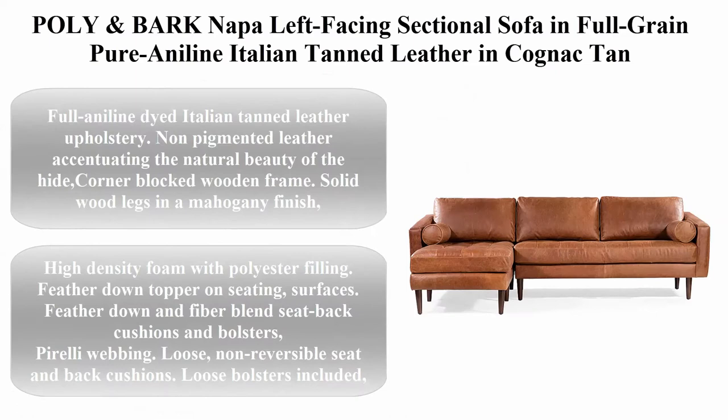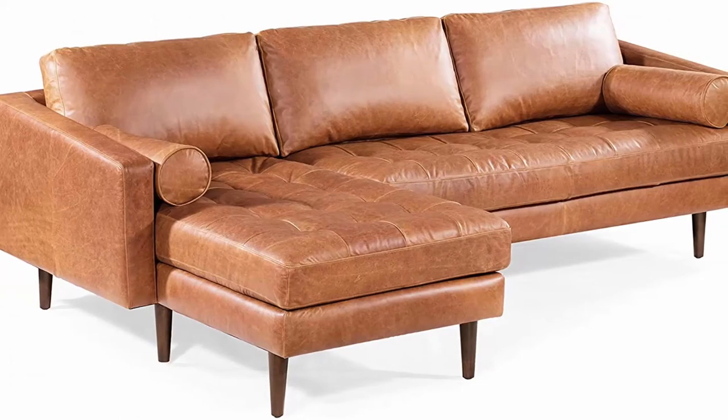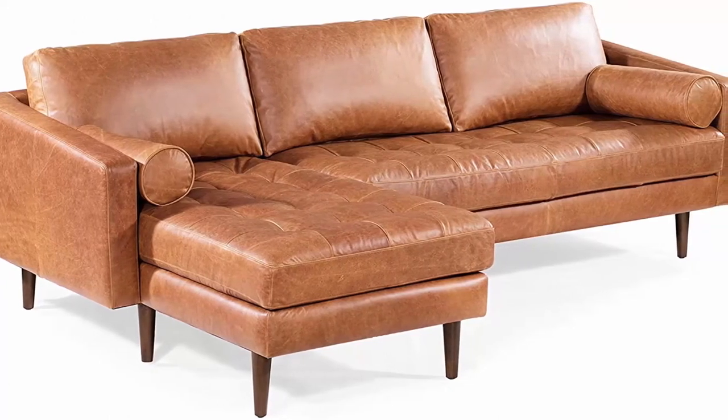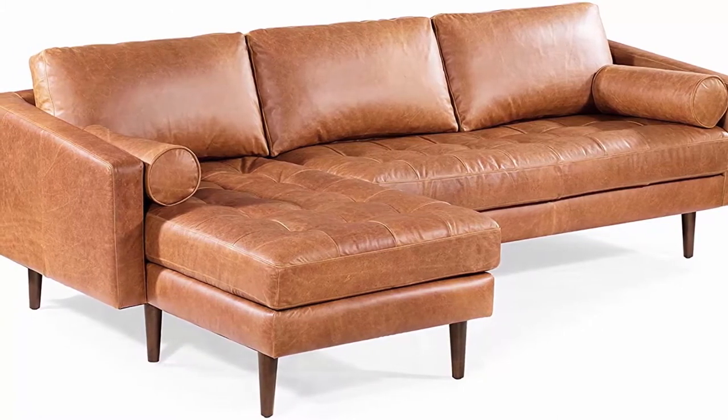Top 4: Poly Bark Nappa left-facing sectional sofa in full grain pure aniline Italian tanned leather in cognac tan. Full aniline-dyed Italian tanned leather upholstery, non-pigmented leather accentuating the natural beauty of the hide.